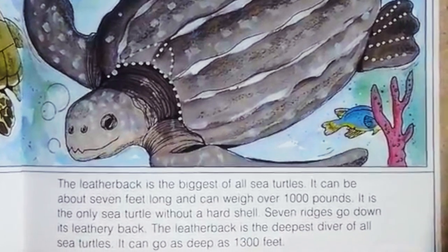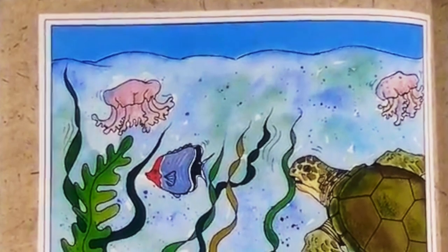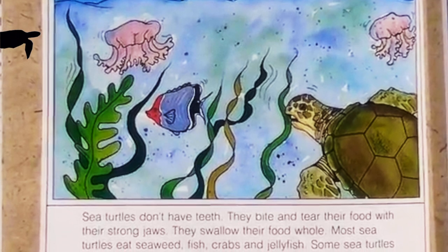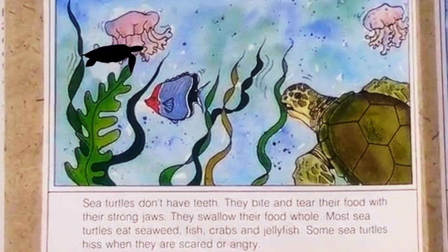It can go as deep as 1,300 feet. Sea turtles don't have teeth — they bite and tear their food with their strong jaws and swallow their food whole. Most sea turtles eat seaweed, fish, crabs, and jellyfish. Some sea turtles hiss when they are scared or angry.